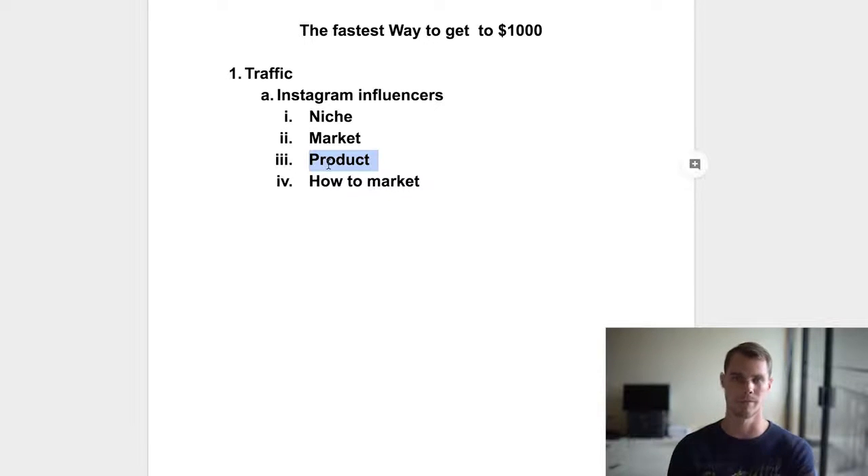Lastly, Instagram influencers will tell you how to market because you can look at not only the products being sold, but actually the ads being run on these pages. Look at the captions, look at the photos being used, see how the engagement is, see how people are responding to it. That will tell you exactly how you should market your product to get the best results. That's exactly why I pick Instagram influencers first — it's incredibly valuable to do that before you do anything else.